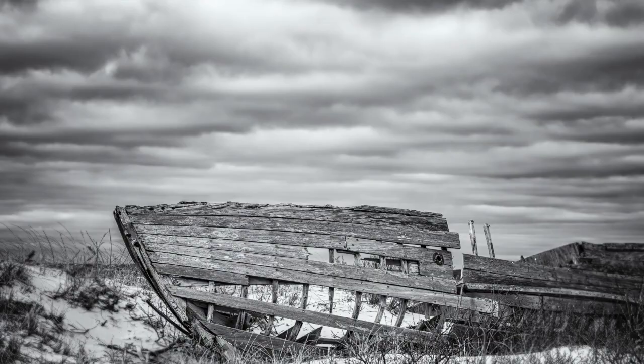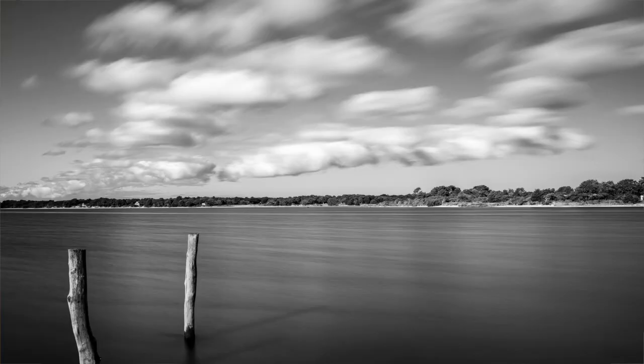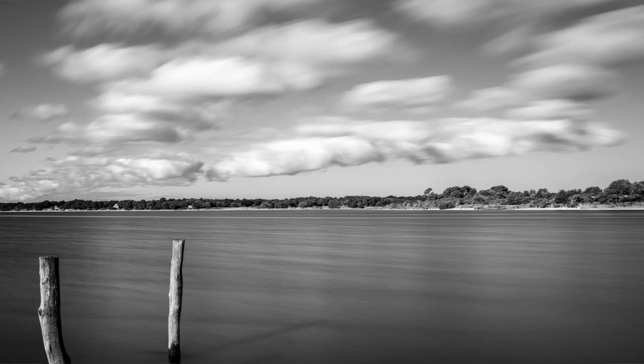Early on, part of my job included working with students with vision impairments. We would spend a lot of time talking about how they saw the world, because part of our job was to help faculty develop materials and construct learning experiences that would allow them to access visual content. So my early photography was very distorted, very selective focus, and we used to share experiences about how those photographs seemed to represent some of the ways that they saw the world.